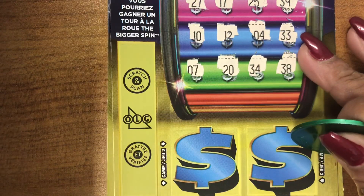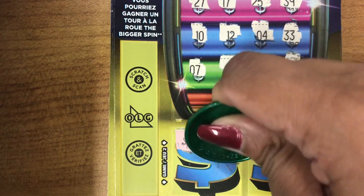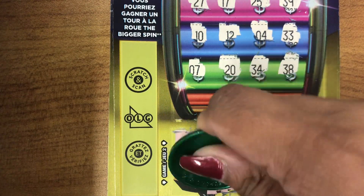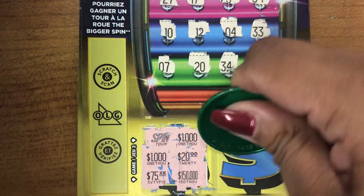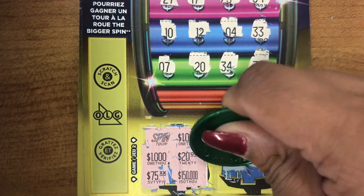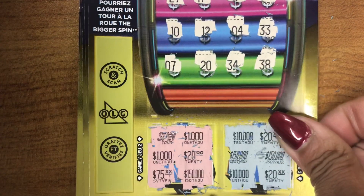No match here. Match three symbol, win that prize — so we have a spin. Values showing: 1,000, 20, 1,000, 150,000, and 75. No match there. We have 10,000, 20, 150,000, 150,000, 10,000, and a 20. No match there guys.